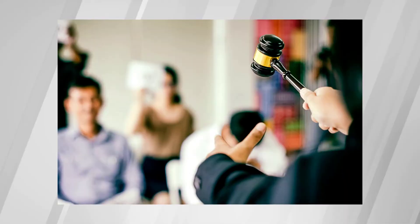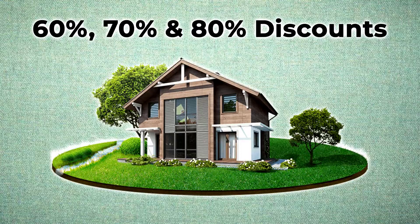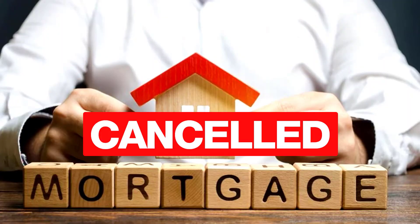Why do they want to get rid of them? They don't want properties on their books that are defaulted and not paying any taxes. So what they do when they get a defaulted property is they attempt to sell it at an auction, and they discount the property 60%, 70%, even 80%. If you can buy a property 80% less than retail, you really want to consider that — especially knowing that at tax defaulted auctions, the treasurer actually cancels and wipes out the mortgage.